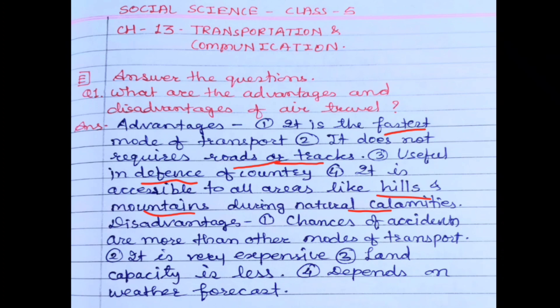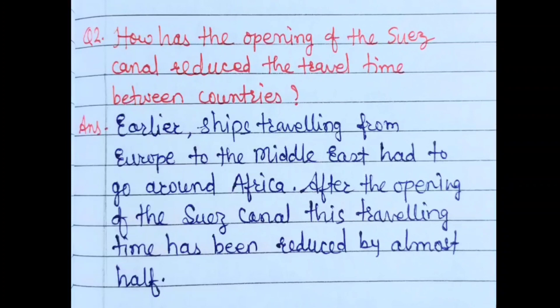Disadvantages of air travel: First, the chances of accidents are more than in other modes of transport. Second, it is very expensive — not everyone can afford it. Third, load capacity is very less. Fourth, it depends on the weather forecast — if weather is good you can travel by air; if not, you will not be able to fly.